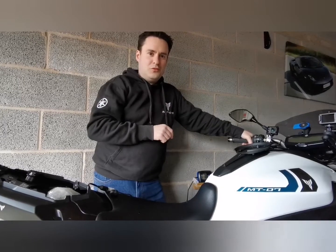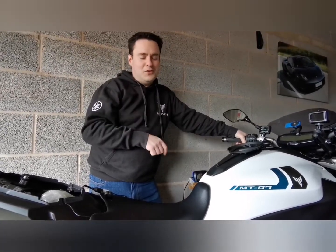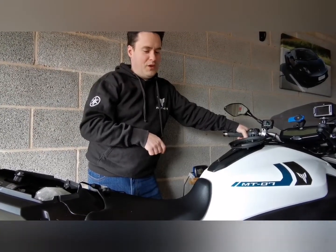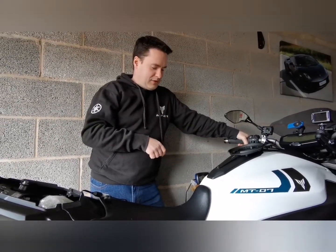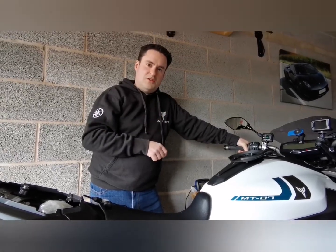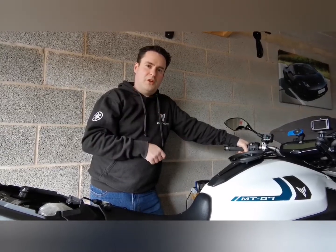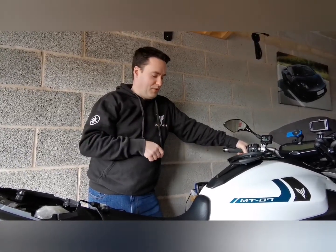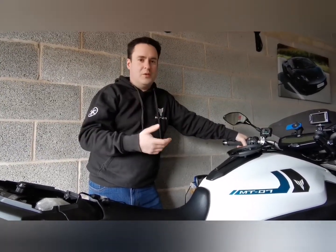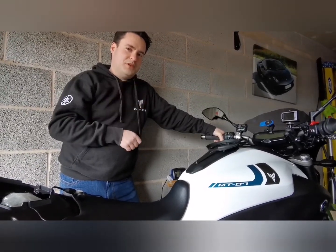Do what you're told and give us a subscribe because it does help the channel. I've only just started out so every little helps as they say. Stay tuned because I'll be doing more videos on the top things I love and top things I dislike about the bike, and other videos coming along as well as we can get out of this lockdown and actually get out on the road properly. Anyway, thanks for watching, cheers.